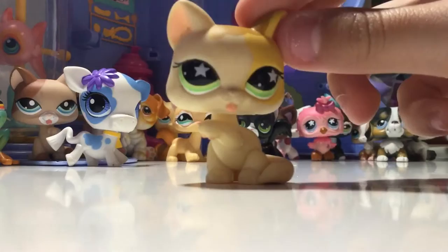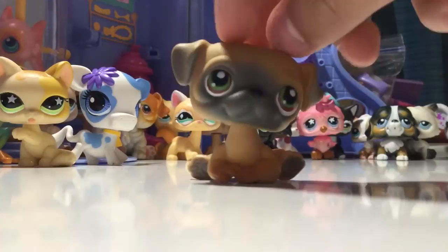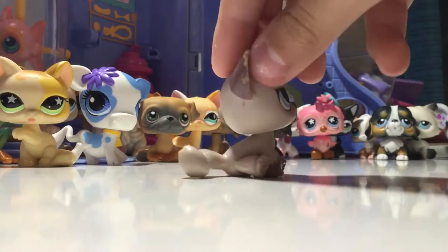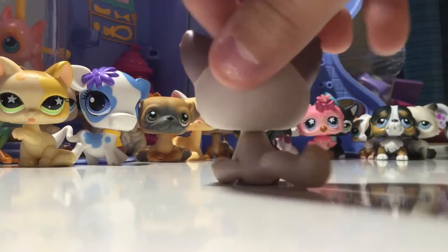This next LPS I got for my birthday. It's really old - it's a G1 and I'm not sure what breed of dog it is but it is really cute. This next LPS I have no idea where it came from, but it looks like someone's dog chewed it up. It is also one of my favorite LPS and I really don't care that it's chewed up because it's so cute. It is a G3.